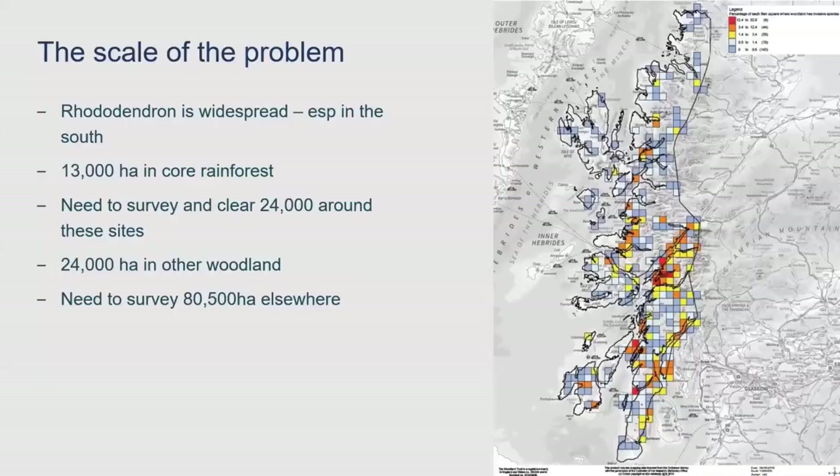We don't have very good up-to-date maps of where Rhododendron is in the rainforest zone. This one is based on data from the Native Woodland Survey of Scotland, published in 2014, but the data that put it together was much older than that. So this is an old view and I imagine the situation is much worse. The longer you leave this, the worse it gets. Rhododendron seems to be worse in the southern area of this rainforest zone, but you can see some hot spots up here in Westeros as well. It's in about 13,000 hectares of the core rainforest area — that's about 40% of the rainforest. But it's not just the core rainforest you need to clear; it's the sites around it to prevent reinvasion, adding another 24,000 hectares, and if you include all the wider woodland, you add on another 80,500 hectares. So this is a massive job.